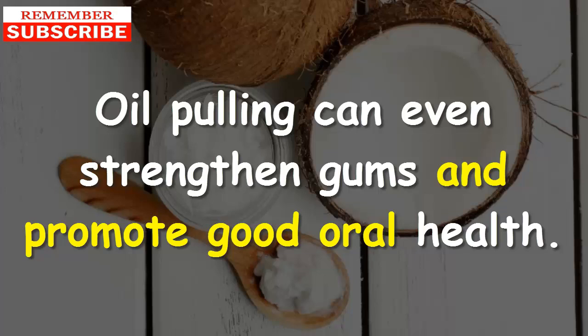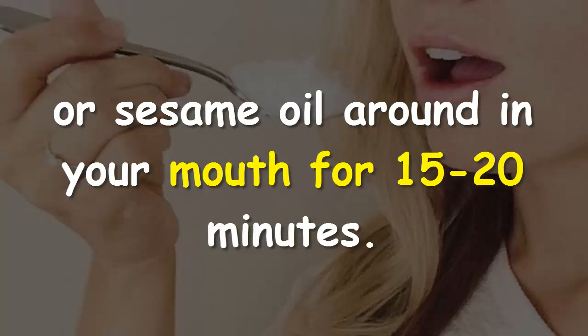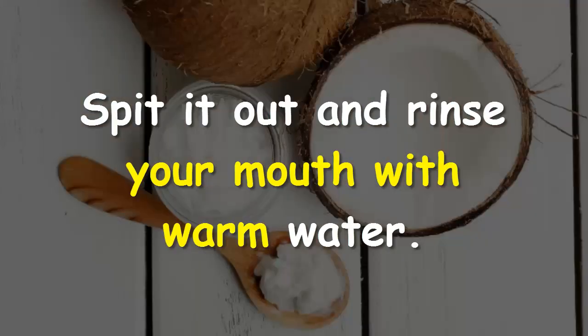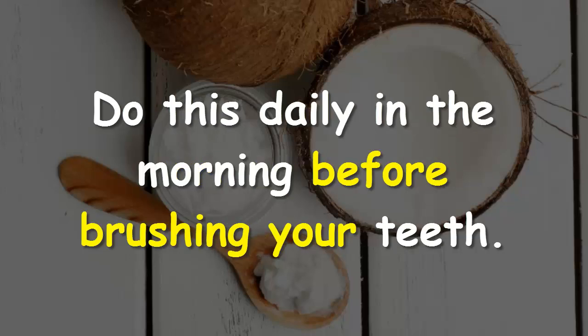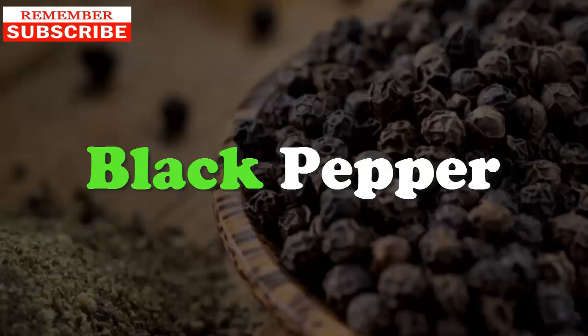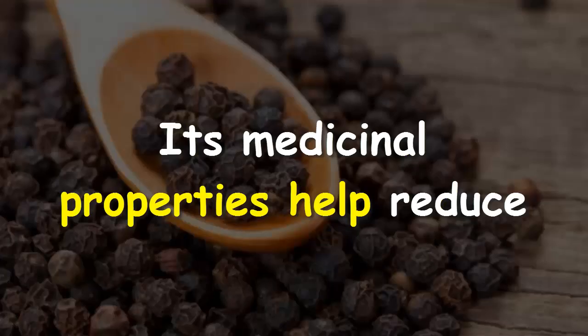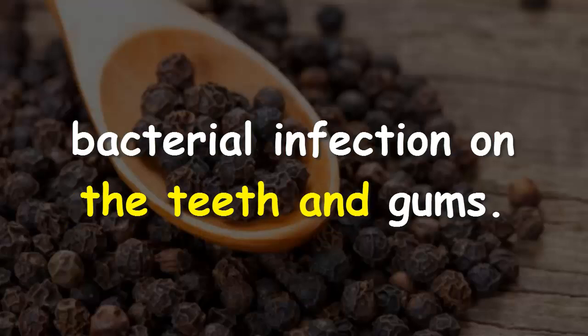Remedy #3: Oil pulling. According to Ayurveda, oil pulling and gum massage can help prevent periodontitis and plaque buildup in the mouth. Oil pulling can even strengthen gums and promote good oral health. Swish a mouthful of organic unrefined coconut oil or sesame oil around in your mouth for 15 to 20 minutes, spit it out, and rinse with warm water. Do this daily in the morning before brushing your teeth. Do not gargle or swallow the oil.